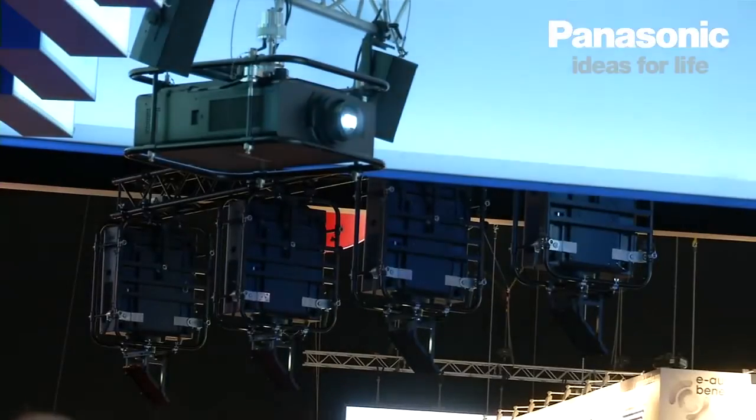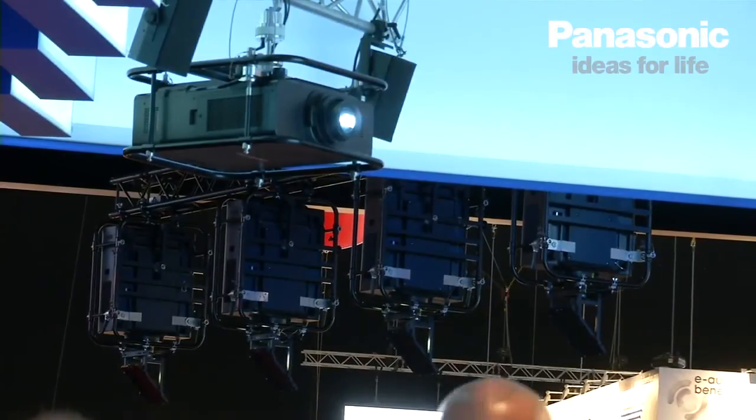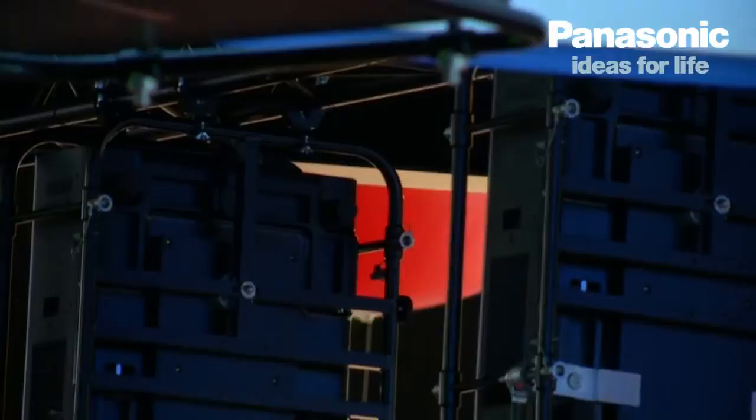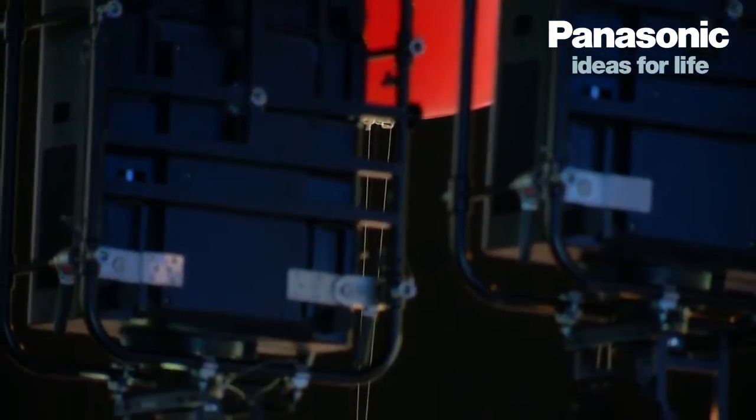If you see on the other booths of our cooperation partner, you see that you can stack the projectors and produce a 4K picture. The product will be released in June.